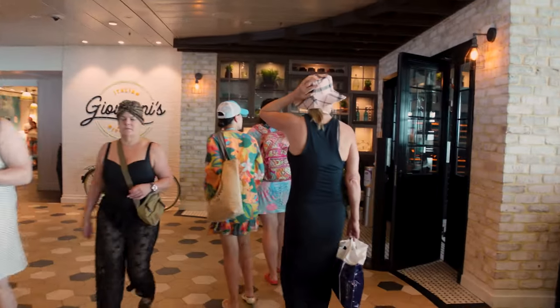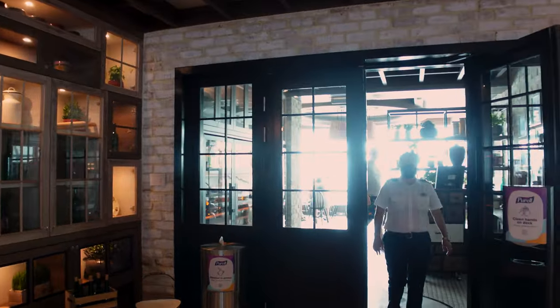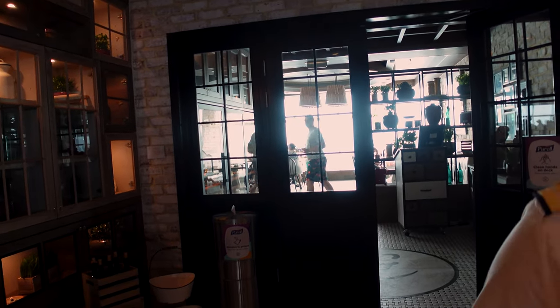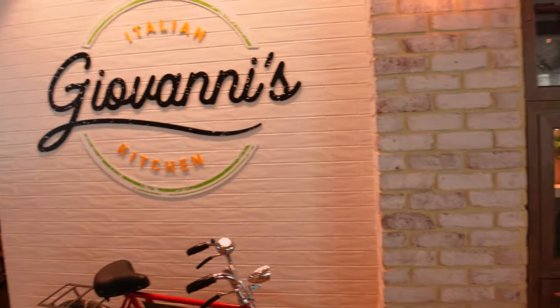But the best hidden secret is Giovanni's right here. You can go and sit in Giovanni's after you get your plate of food to eat. They'll have one door open, so it looks semi-closed, but it is actually open. It is a much quieter experience — wonderful to go in there and eat breakfast to get out of the crowd and away from some of the hustle and bustle.